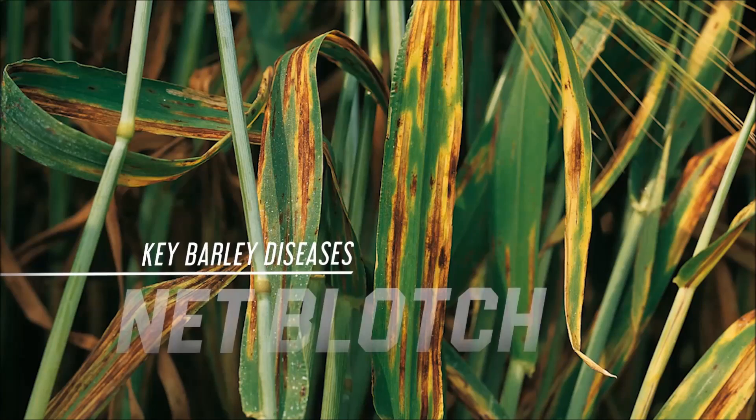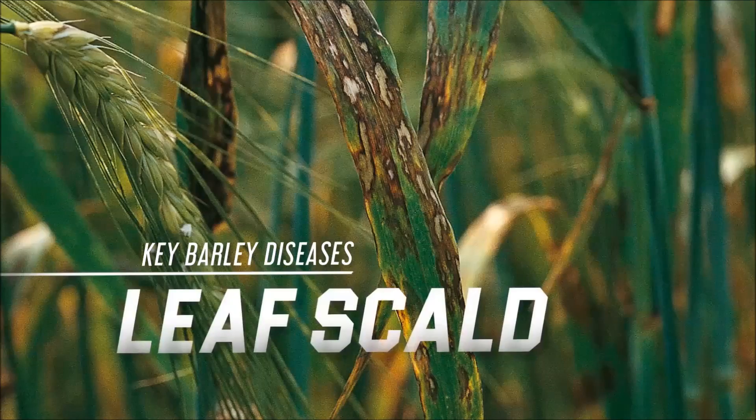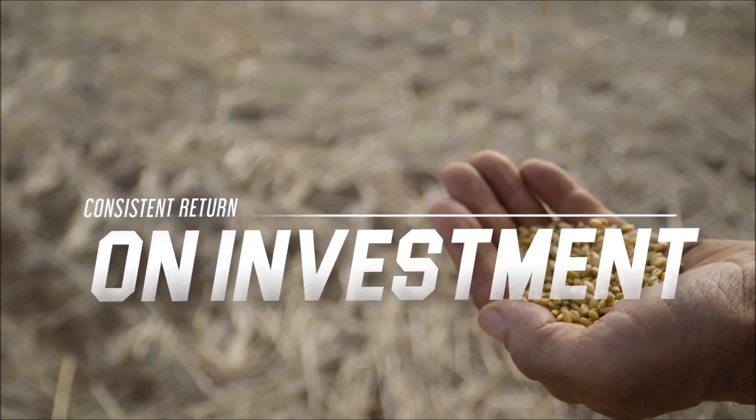It controls key barley diseases such as net blotch, spot form, powdery mildew, and leaf rust. Pizarro is an all-rounder for crop protection that provides a consistent return on investment for the grower.